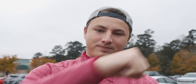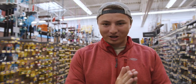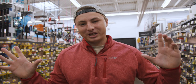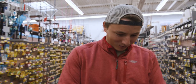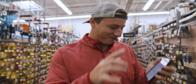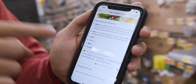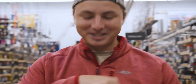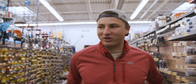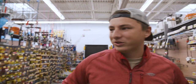We are here in the Walmart fishing section. I did a quick Google search walking in — Christmas colors are green and red, the two obvious ones, but also gold, white, blue, and purple. Those are the six colors of Christmas. Every lure we pick has to have those colors, and I think we'll limit ourselves to five lures.